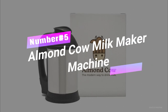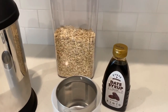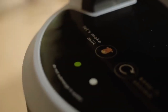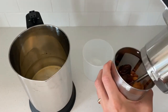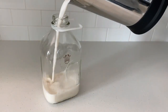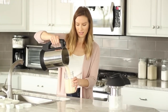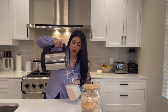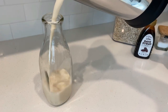Number 5. Almond Cow Milkmaker Machine — the modern way to craft your favorite plant-based milk hassle-free. It's time to bid farewell to store-bought cartons and hello to fresh, homemade goodness. With this nut milk maker, you're in control of quality ingredients, and clean-up is a breeze. Its versatility lets you experiment with nuts, seeds, and grains to create your perfect milk blend. Best part? No straining required — it's smooth sipping all the way. Let's join the eco-friendly milk revolution today.